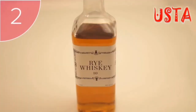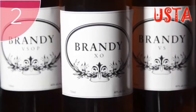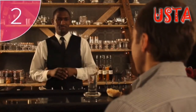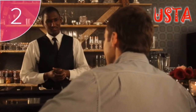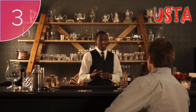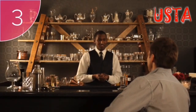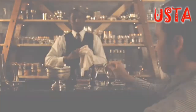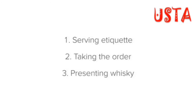Step two: ask the guest what age of whiskey they would like. Just like with brandy, the older the whiskey the more expensive it tends to be, so always make sure you know which age the guest wants. Step three: ask the guest how many measures they would like — the answer should always be either a single or a double measure. Step four: ask the guest whether they have any preferences as to how they enjoy their whiskey — they will either mention water, ice, or both.